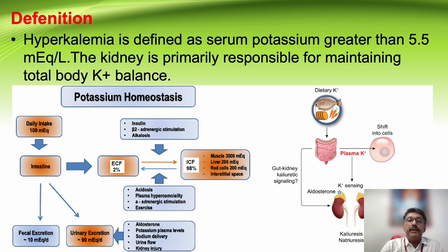Hyperkalemia is defined as serum potassium more than 5.5 millimoles per liter. The normal lab value may be 3.5 to 4.5. Mild variation can be there depending on the labs. However, if the potassium level is more than 5.5 millimoles per liter, it is hyperkalemia.